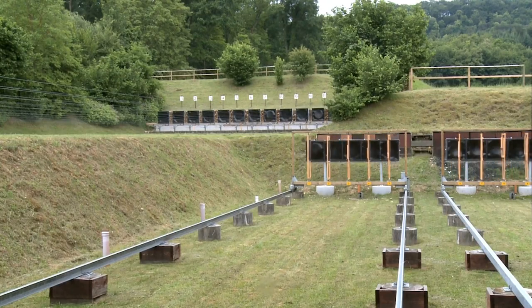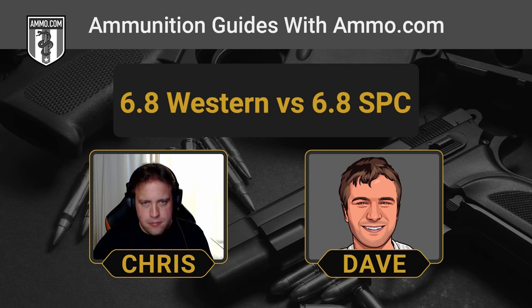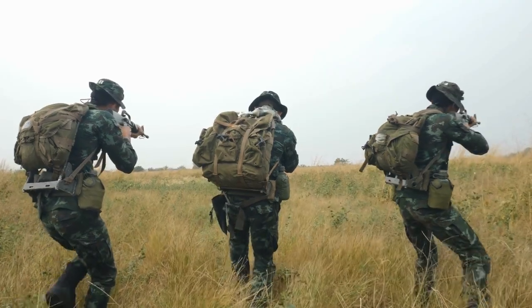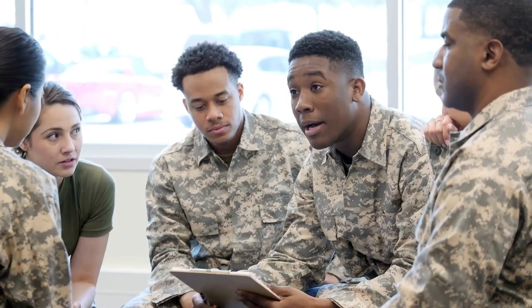The 6.8 SPC is kind of meant to bridge the gap between the 5.56 and the .308, whereas the 6.8 Western is a true long-distance hunting cartridge. The 6.8 really increases the kinetic energy the AR-15 can deliver without having to upgrade to an AR-10. The perceived lack of kinetic energy of the 5.56 probably came up during the war in Somalia — the same need that bred the .458 SOCOM. There were reports of the 5.56 just not being enough to put down threats, sometimes even requiring multiple shots. The 6.8 SPC is one of the cartridges that came from that conflict.